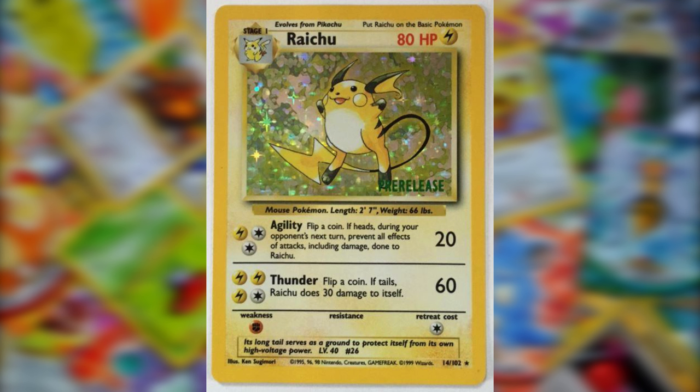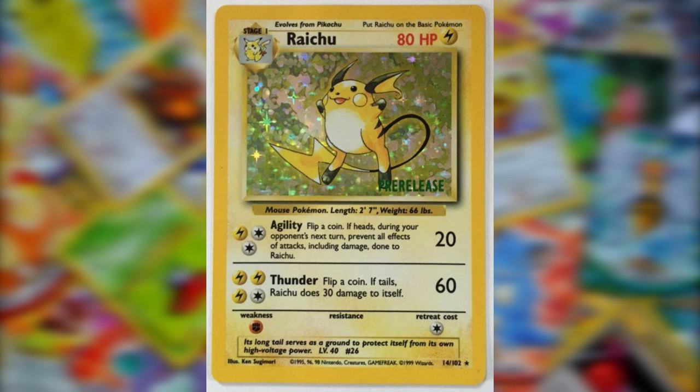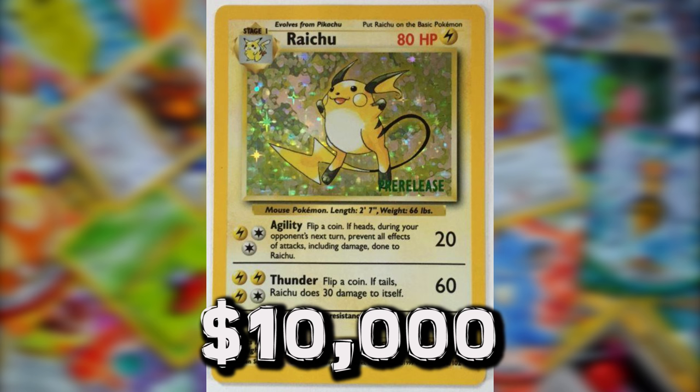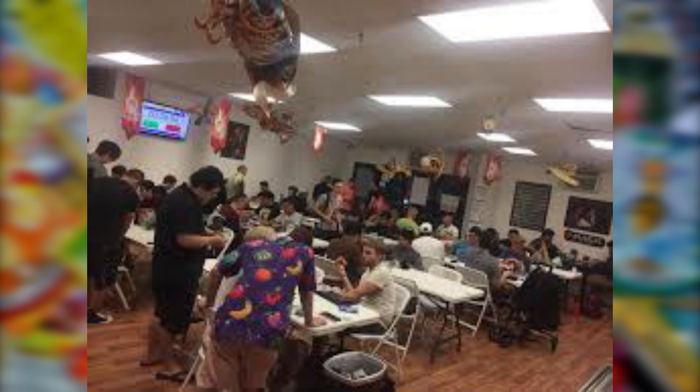A lesser-known holy grail card is the Base Set pre-release Raichu. These cards came into existence by mistake when Wizards of the Coast were printing the pre-release Clefable for the Jungle expansion — several Base Set Raichu were added to the printing sheet and stamped with the pre-release symbol by accident. Only 8 to 10 of these cards are said to exist, and prices can expect to reach the $10,000 mark with ease.